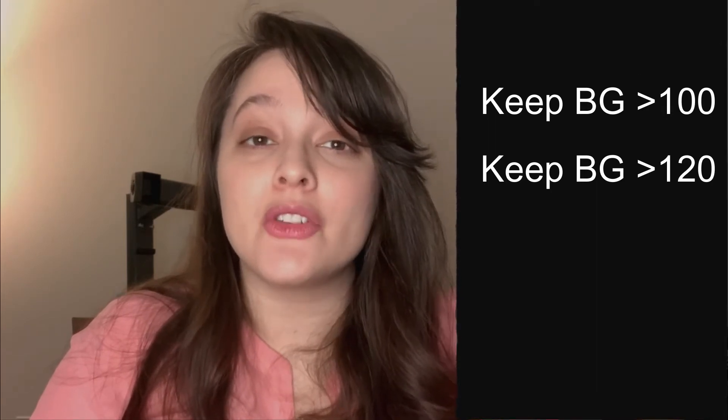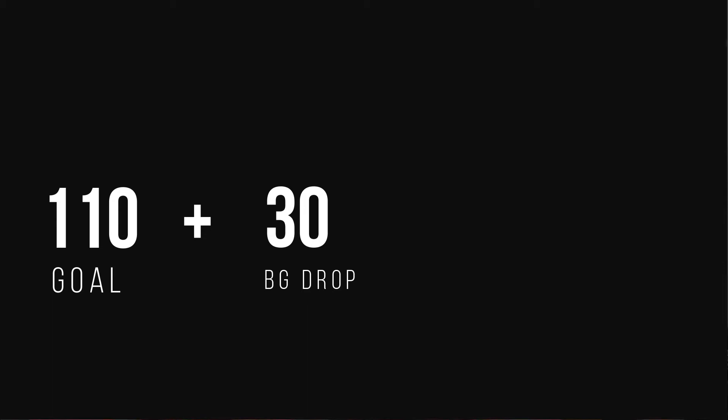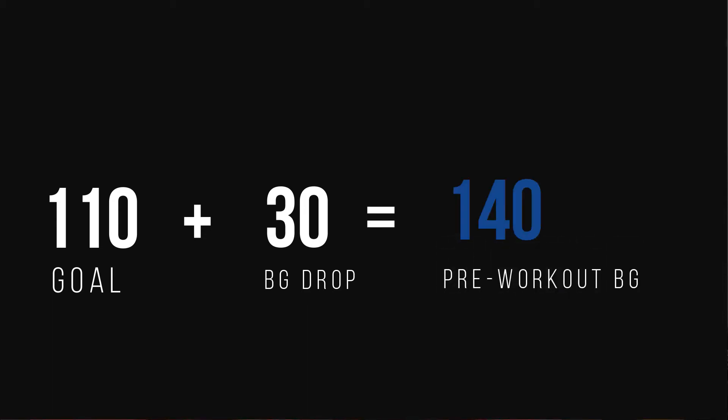The American Association of Diabetes Educators recommends that people using insulin keep their blood sugar levels above 100 mg/dL. If you have trouble feeling hypoglycemia, aim for keeping your blood glucose above 120 mg/dL. For example, I notice that my blood sugar drops 30 mg/dL during a 30-minute power walk. My goal is to keep my blood sugar above 110, so I add 110 to 30, which equals 140 mg/dL — ideally where my blood sugar should be prior to my power walk.